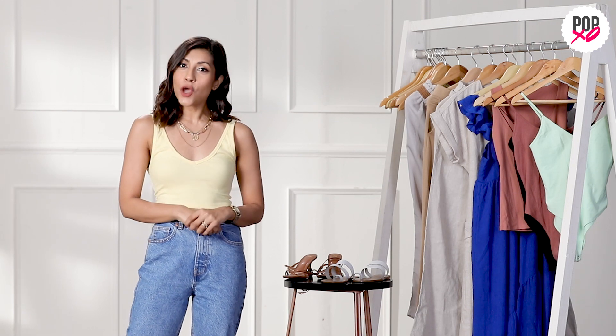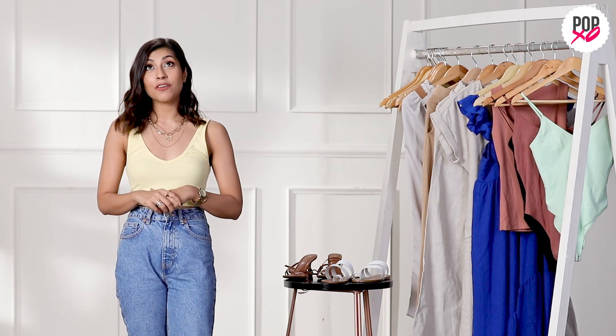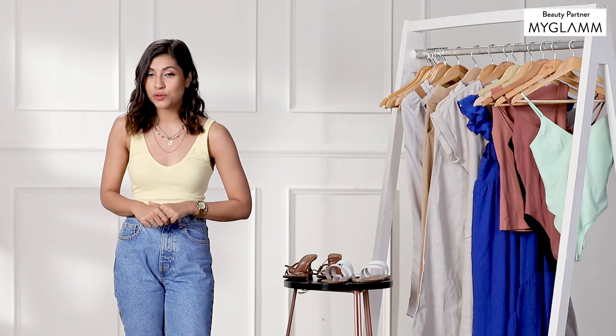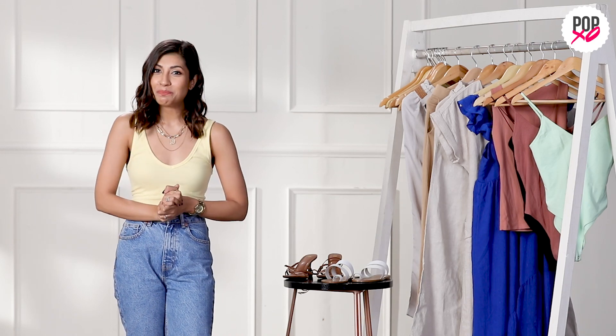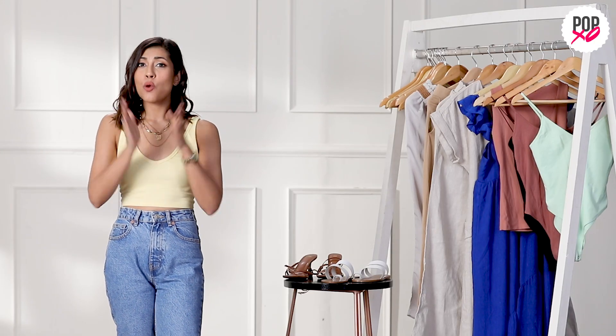Hi guys, today I'm going to talk about a few clothing pieces that I shopped for during lockdown. I know the markets were shut, the stores were shut, but shopping is a bug — if you're once bitten there is no cure. I decided to get a few pieces I love and share them with you. I'm also going to share a few tips to keep in mind while shopping online, because you don't want to go wrong with the fabric, the quality, and most importantly the size.